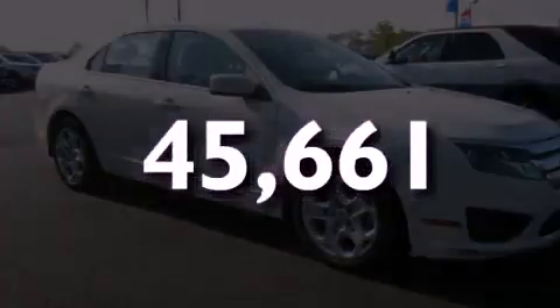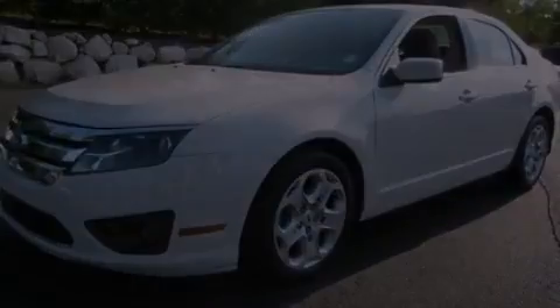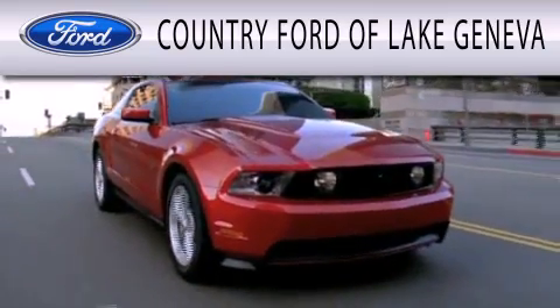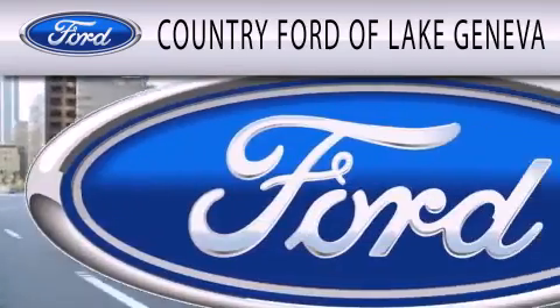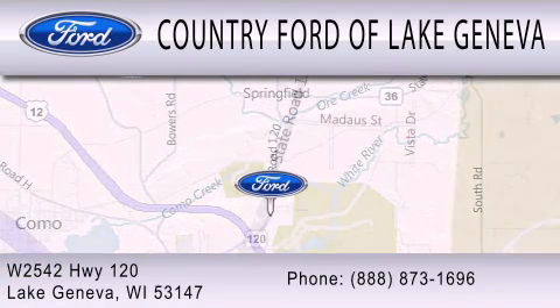Please call us today for more information on this great vehicle. Country Ford of Lake Geneva is dedicated to doing everything possible to ensure that the experience you have selecting your next vehicle is as pleasant as possible. We are located at W2542 Highway 120 in Lake Geneva.